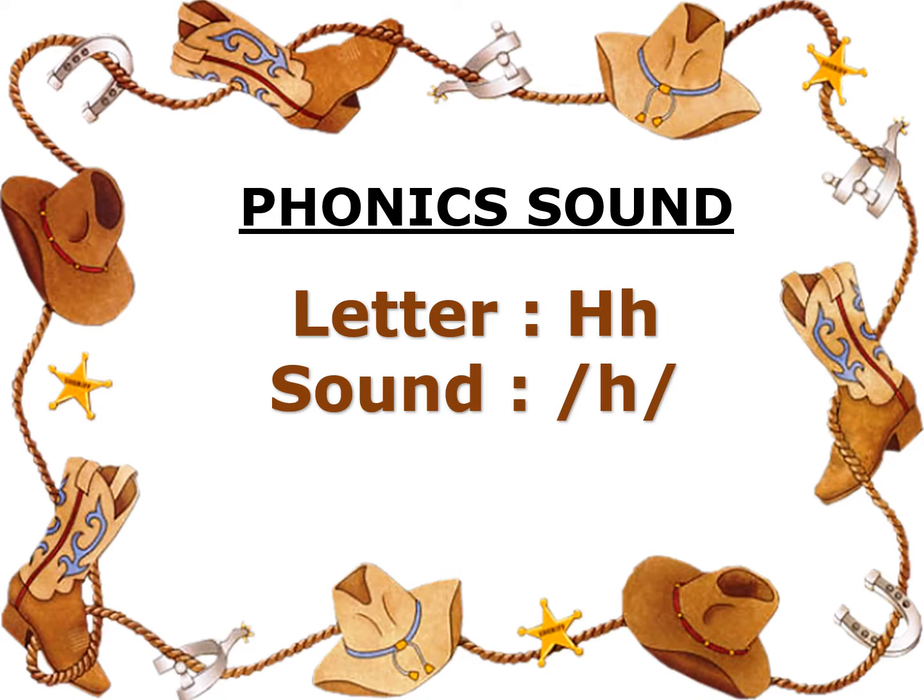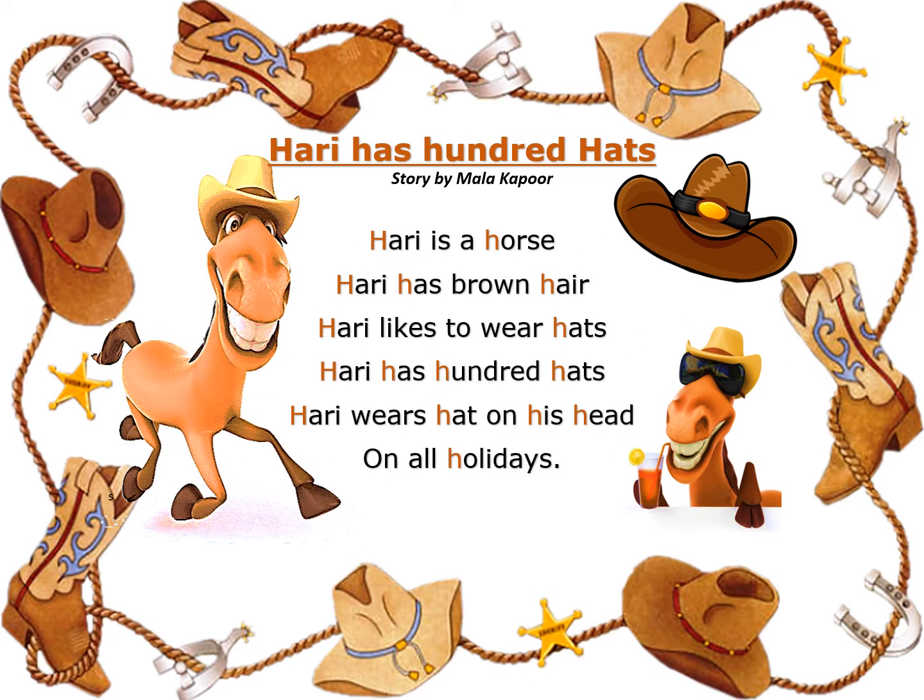Hello kiddos! Today let's learn the phonic sound of letter H. The phonic sound of letter H is 'ha'. Repeat after me: the phonic sound of letter H is 'ha'. Let's understand this with the help of an interesting story.